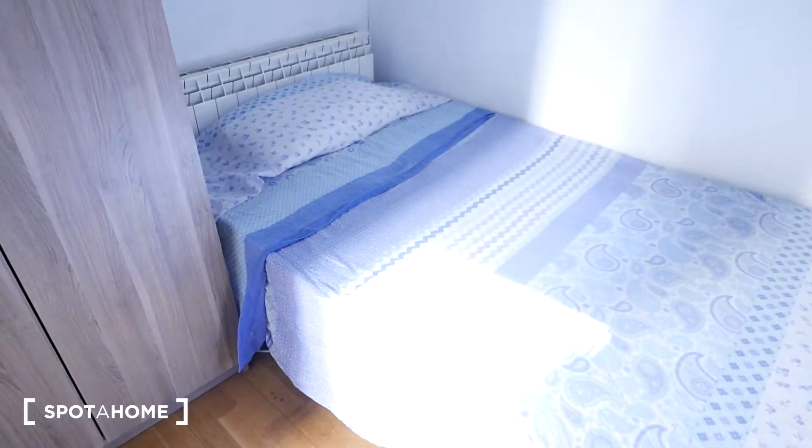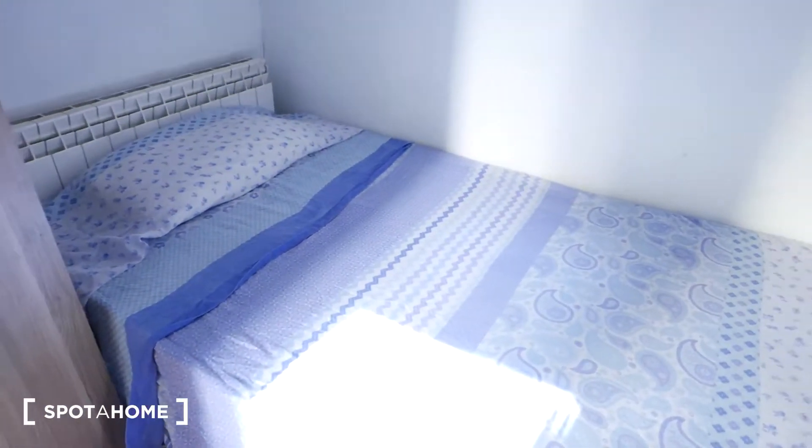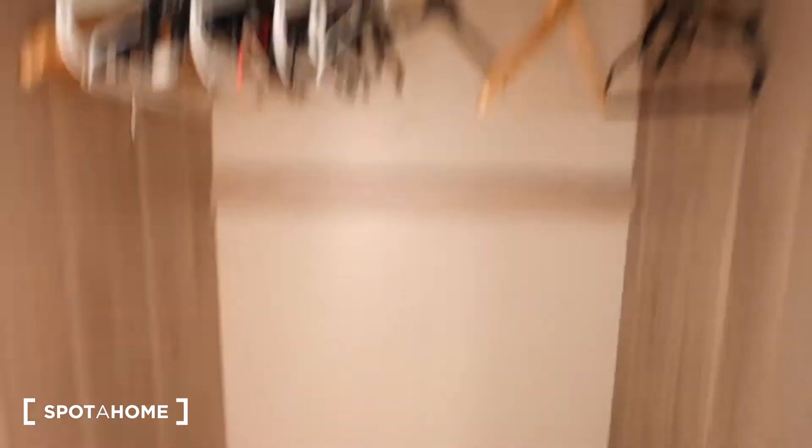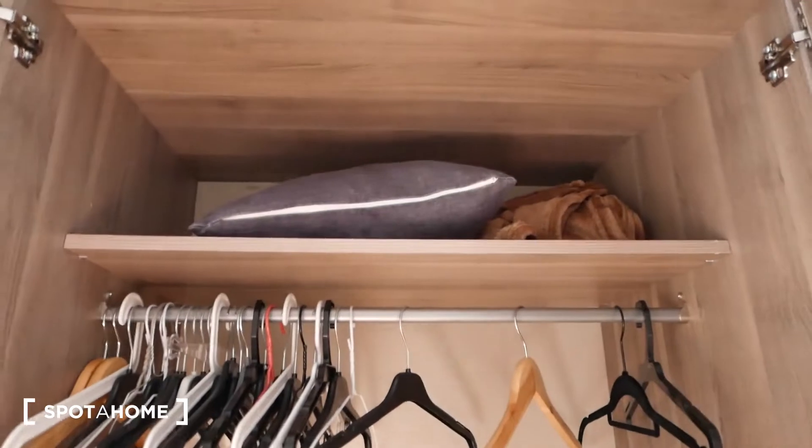This is room number six. Right here we have this double bed — it's between a single and a double. We have the closet, let's open it up and check it out. It's a pretty spacious closet. As you can see, we have a rack over here, some shelving here, and of course some space above it to put your bags and whatnot.